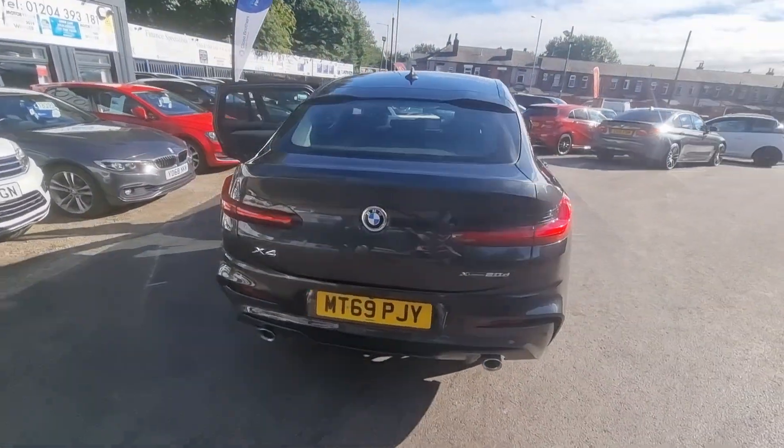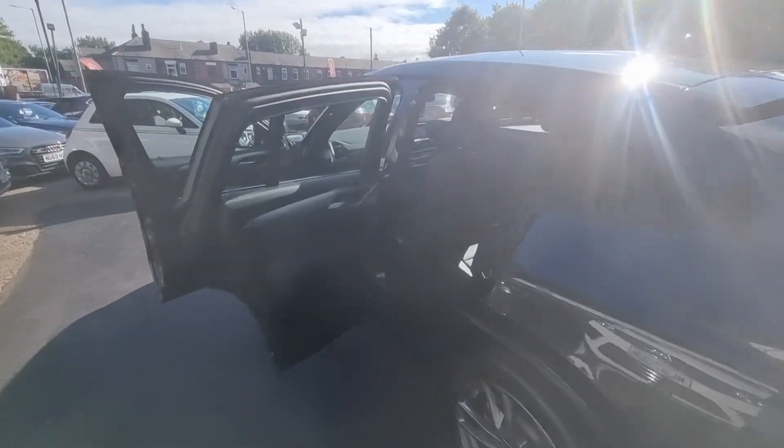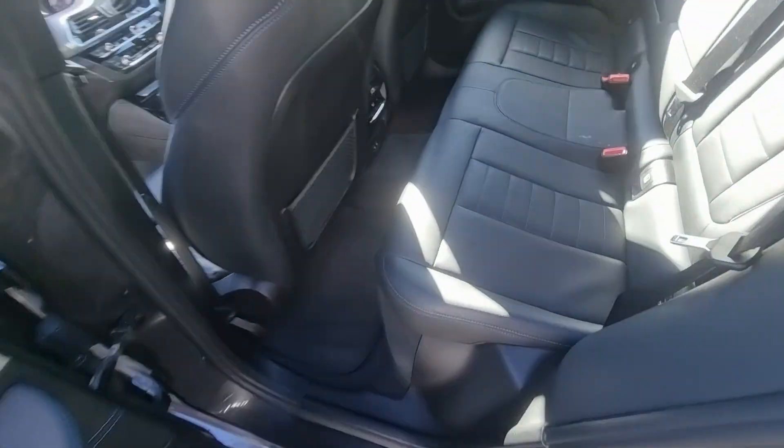Hi everyone, it's Braidnik Prompt to Wear Motors and this is our latest arrival. This is an excellent value for money 2019 69 plate BMW X4.